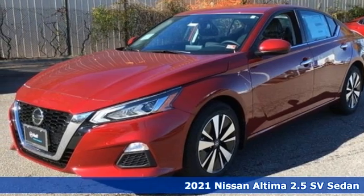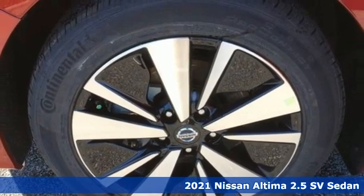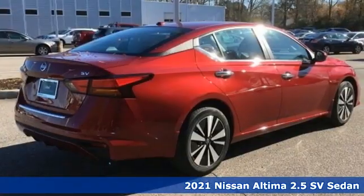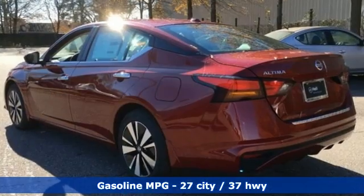Here's a new 2021 Nissan Altima. This sedan comes equipped with a suite of standard safety, driving, and convenience features aimed to inspire certainty behind the wheel. It's well equipped with the features you need.